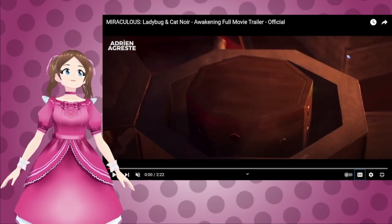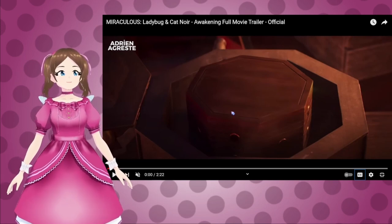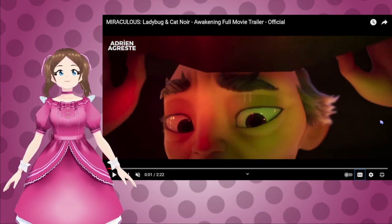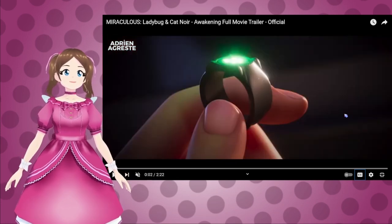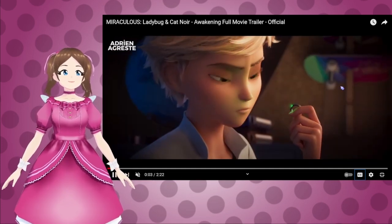We get the original Miracle Box. Hold up — there's no symbol on the Miracle Box here. That's interesting. Oh, and we get Seamaster Fu! And Cat Noir's ring! I love the glow effect on the ring, too.